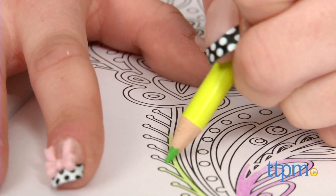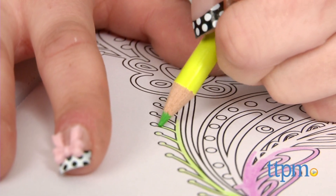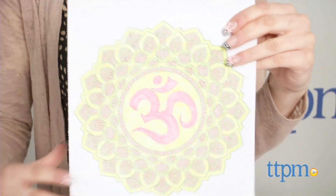Why color as an adult? It's a simple activity that's calming and reduces stress. Plus, you don't have to be an artist to create beautiful works of art with these coloring books.